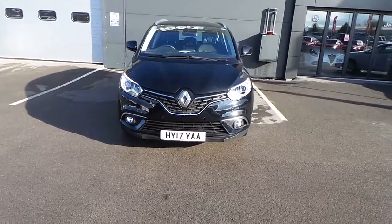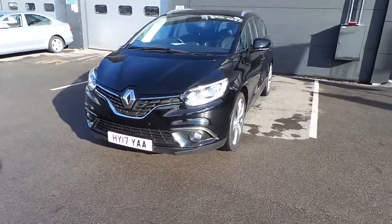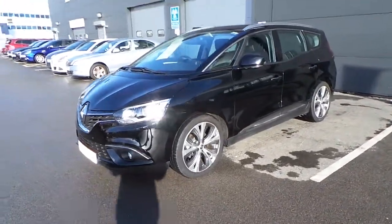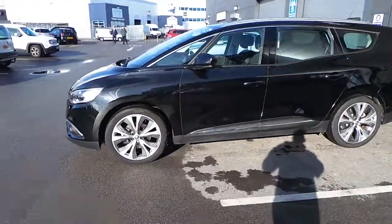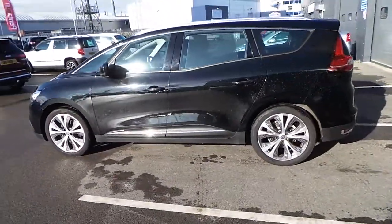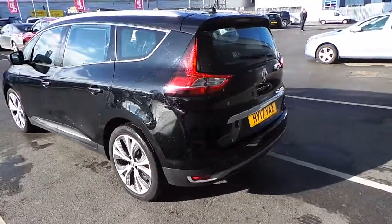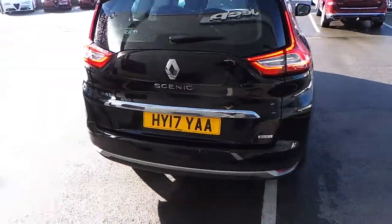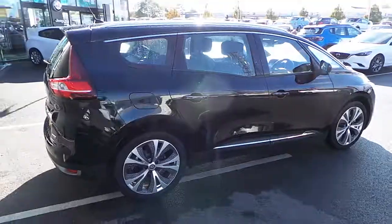This is our 2017 Renault Grand Scenic, the 1.5 DCI Dynamique finished in metallic black. It's a great-looking car and very practical. It's also the seven-seat version, and being the Dynamique, it's a very well-specced car.